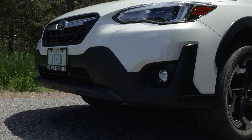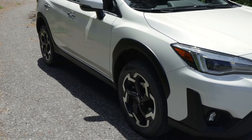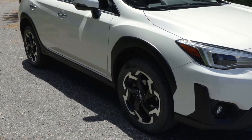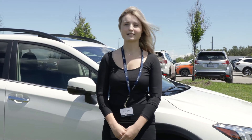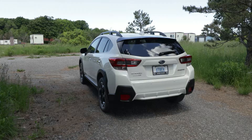Our Crosstrek has almost taken the place of our Impreza. It has its rugged design, handles like an Impreza, but has added ground clearance. Even though the Crosstrek is a compact SUV, it has great visibility and it is easy to drive and fit into those small parking spots.